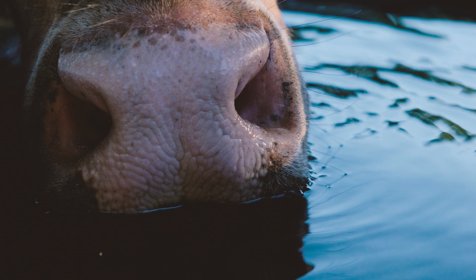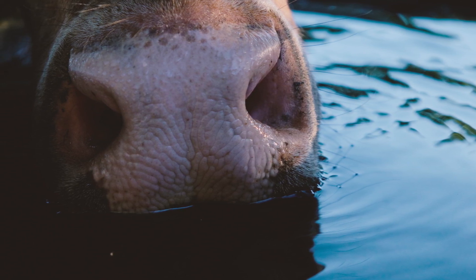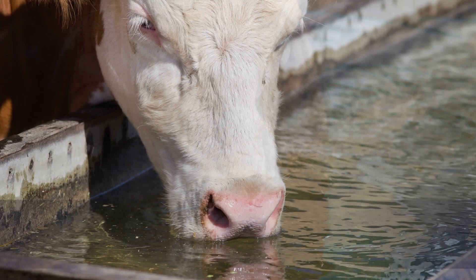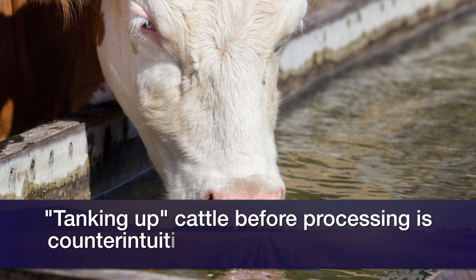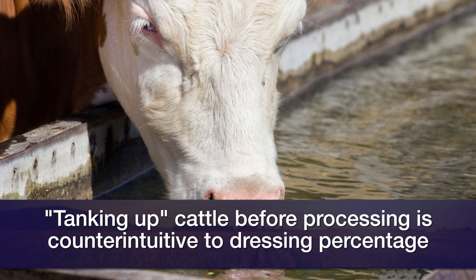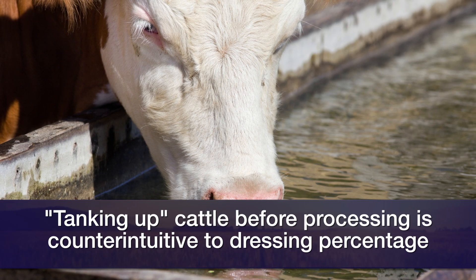There's often a temptation — the old term is to 'tank up' these cows — put a lot of feed and water into them before we market them, thinking we'll get a little more weight. But the fact that there's such a difference in high dressing and low dressing percent cows in price will actually just negate any of the advantages that you would have in the added weight.